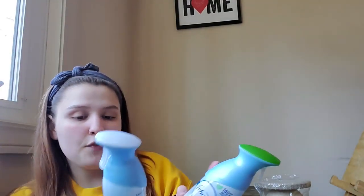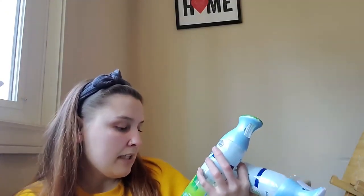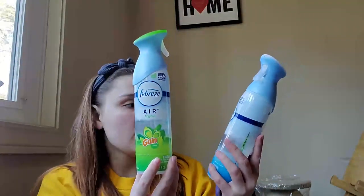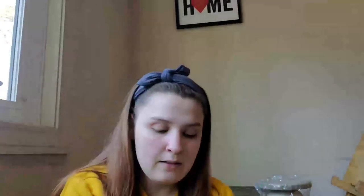I bought some stuff to make my house smell good. I got two Febreze Air fresheners — they were buy one get one half off — so I got the Gain scent and the Air Linen & Sky. I also got some Gain dryer sheets.